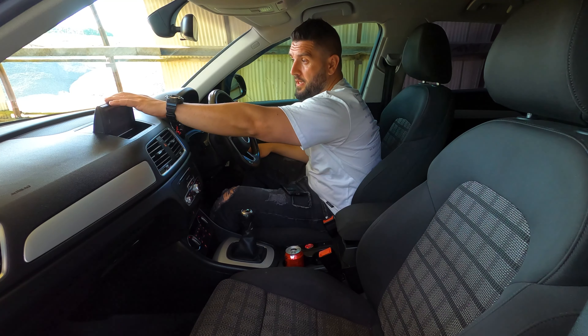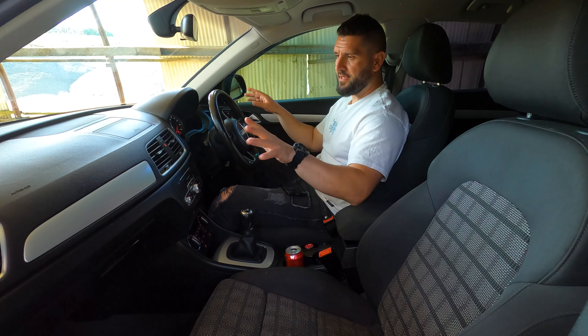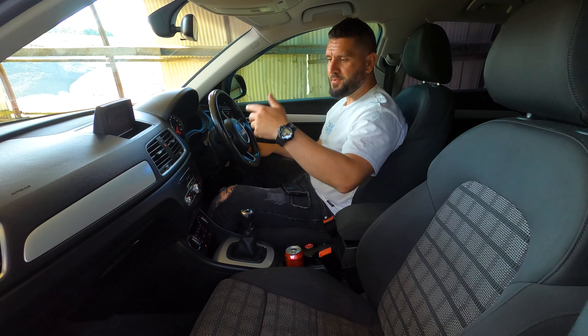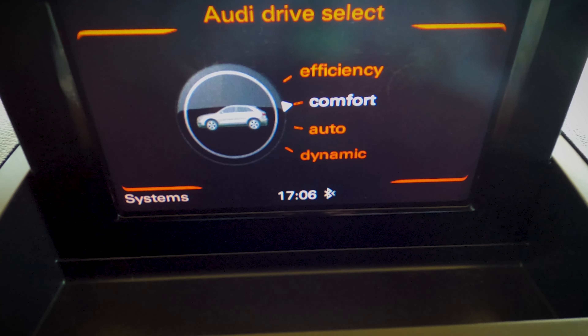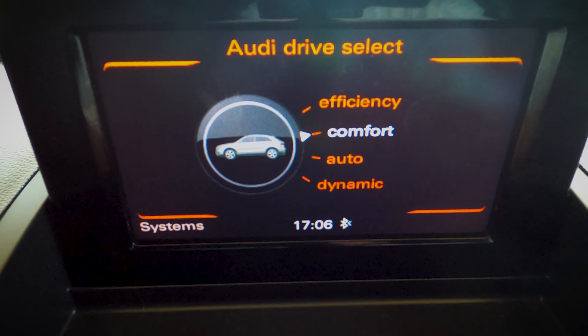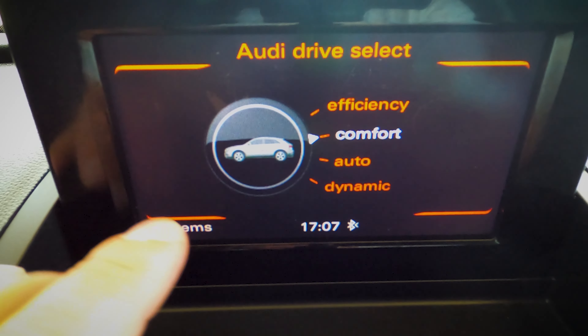Regarding the infotainment screen — you can hide it by pressing on it and it disappears, then press again to pop it open. The system itself is not very different from other Audis of this era; the main distinguishing feature is the Audi Q3 graphic displayed on screen.